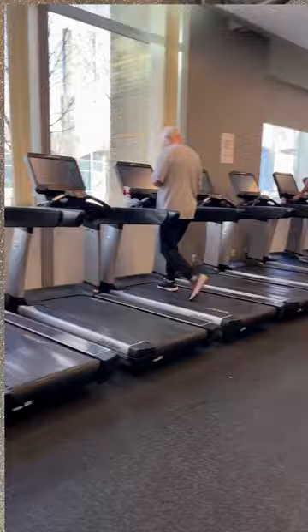Here we have our cardio area. This area has treadmills, ellipticals, steppers, and more.